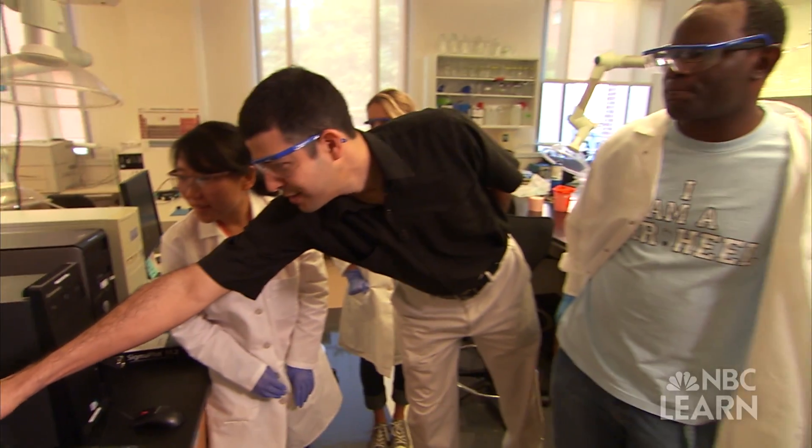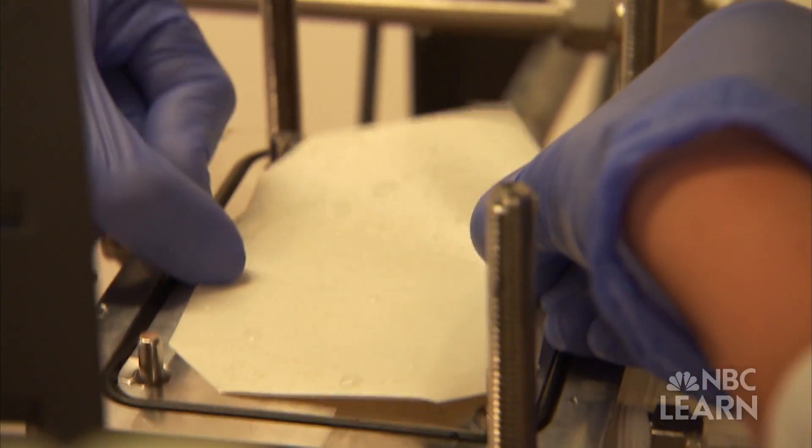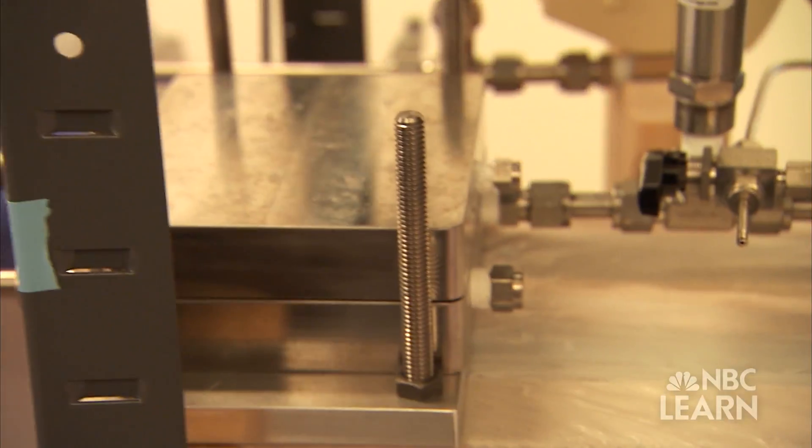To help solve the problem, Cornell and his research team are developing something called thin film nanocomposites — a type of high-pressure membrane embedded with nanoparticles that allows water to flow through faster and more efficiently.